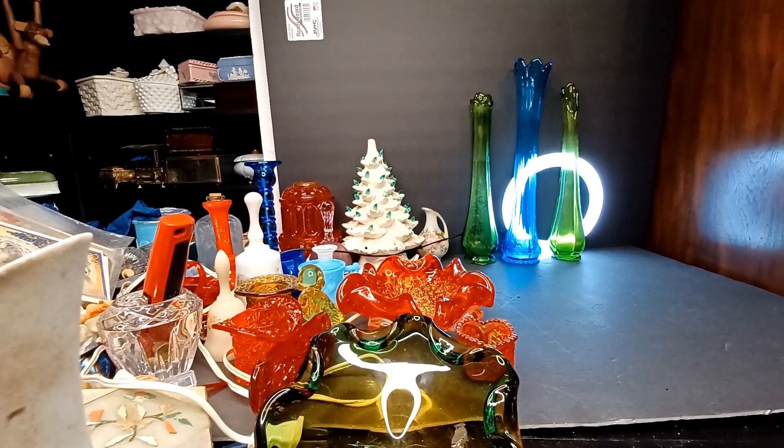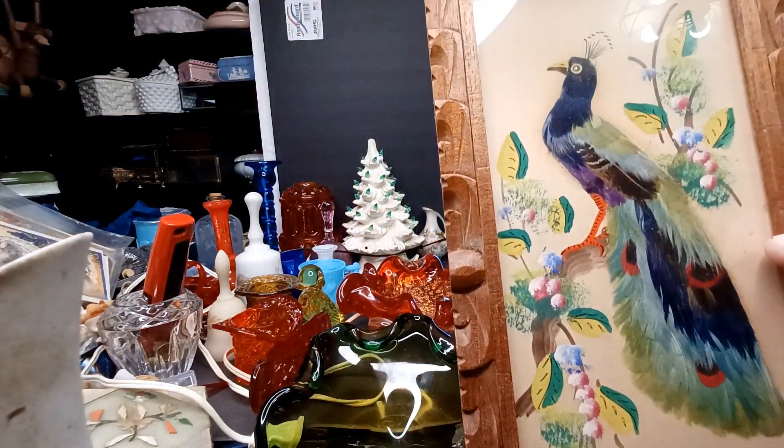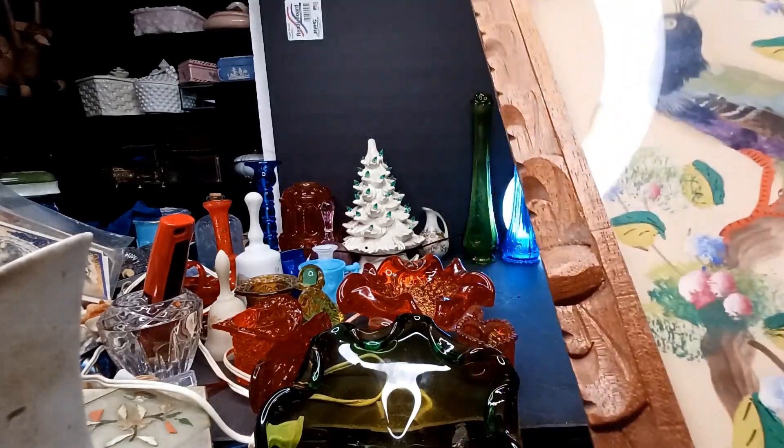My wife went out yesterday on a mission by herself, left me at home taking care of the cats. I don't even know what that's about. She got some stuff on her own and I'm just gonna unbox what she got — a cool bird made of feathers.